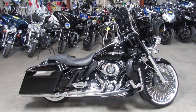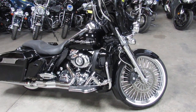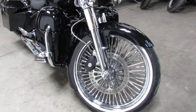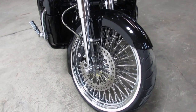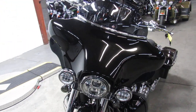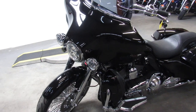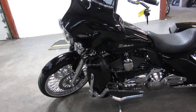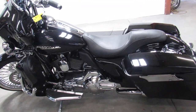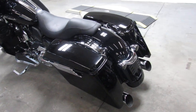Hey everybody, Approval Power Sports with another used Street Glide for sale. This is the one — check out the 21 inch chrome fat spoke wheel. Also got the chrome front end, Daymaker headlight, got the mini apes on there with the chrome switch housings and chrome levers. Sharp, sharp bike.